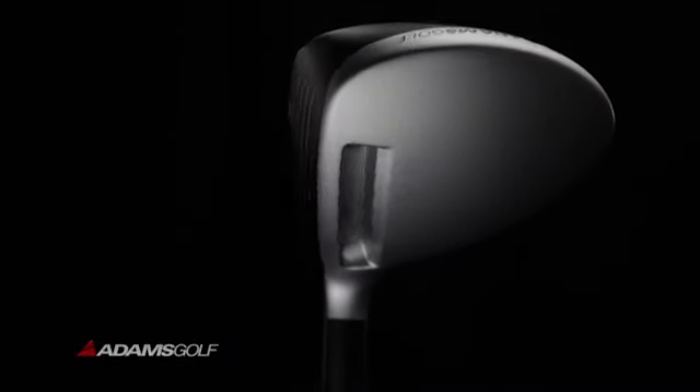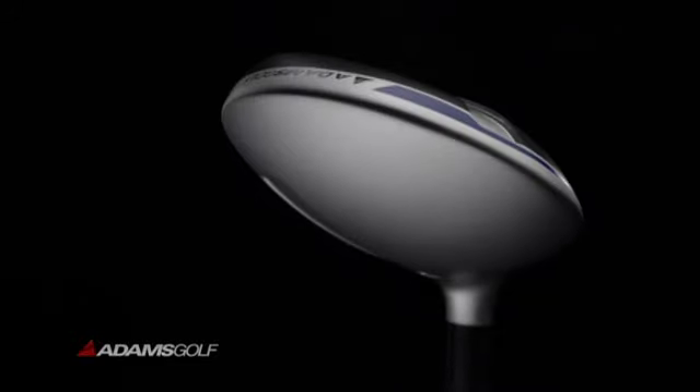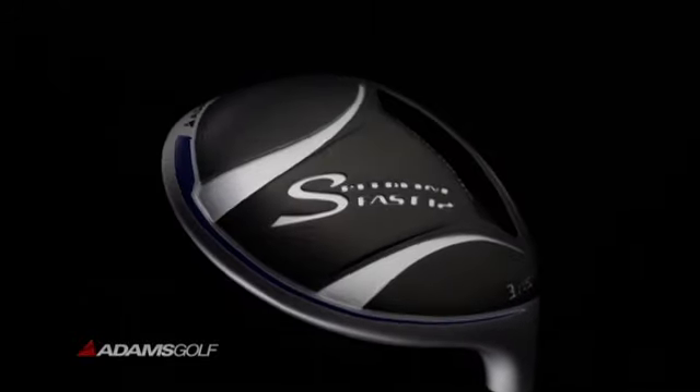Introducing second generation velocity slot technology in the new Speedline Fast 12 Fairway Wood for more forgiveness and faster ball speed. This thing's a rocket.